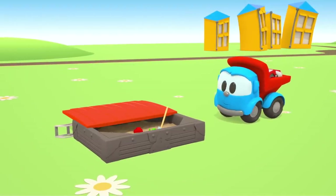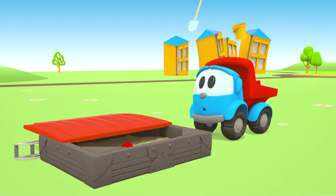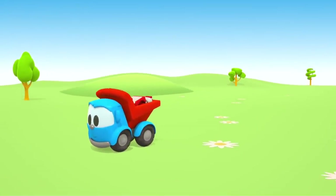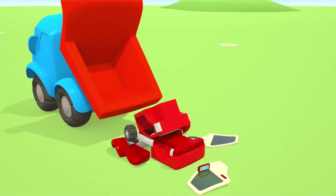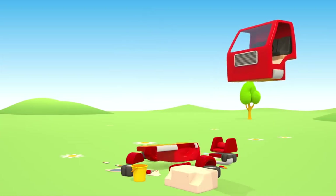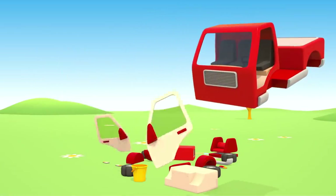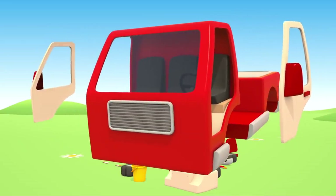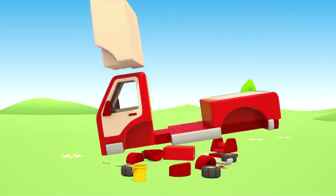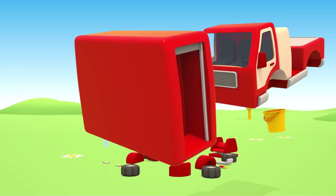Leo, do you need something from the sandbox? Bucket and shovel. Let's go. Unload the parts here. Oh, these are parts of a fire engine. Let's build it. Cabin and chassis. Now doors. And a water tank. Compartment for tools.